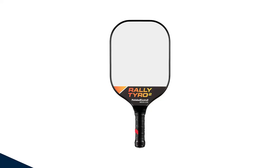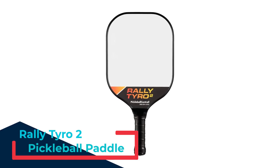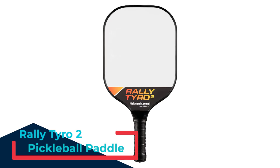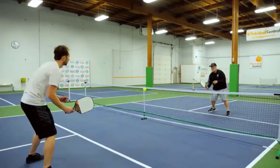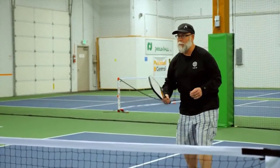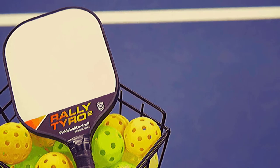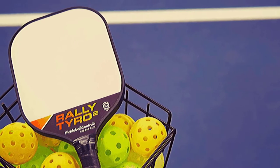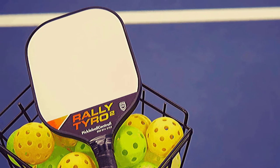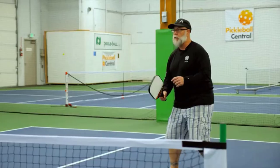Number 5: Rally Tyro 2 Pickleball Paddle. The Rally Tyro 2 offers a thicker 0.50-inch polymer core that enables you to drive the ball past opponents. Light in weight, it has an enhanced sweet spot and offers better ball control and placement on every shot. It is composed of a high-strength performance polypropylene honeycomb core, a powerful composite face, and superior edge guard grip technology that offers ultimate durability, making the paddle capable of withstanding intense daily use.